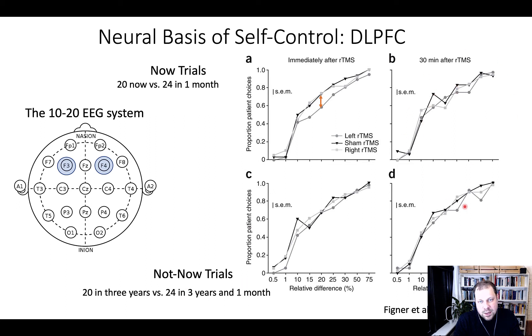After stimulating the right DLPFC — but not the left — there was a small but significant effect on the proportion of patient choices. Specifically, rTMS reduced the proportion of patient choices, but only in the 'now' trials; this did not occur in the 'not now' trials. This effect was gone about 30 minutes after rTMS. So when the right DLPFC was inhibited, participants showed a lower proportion of patient choices — they became more impatient and steeper discounters, suggesting the DLPFC plays a role in changing temporal discounting behavior.